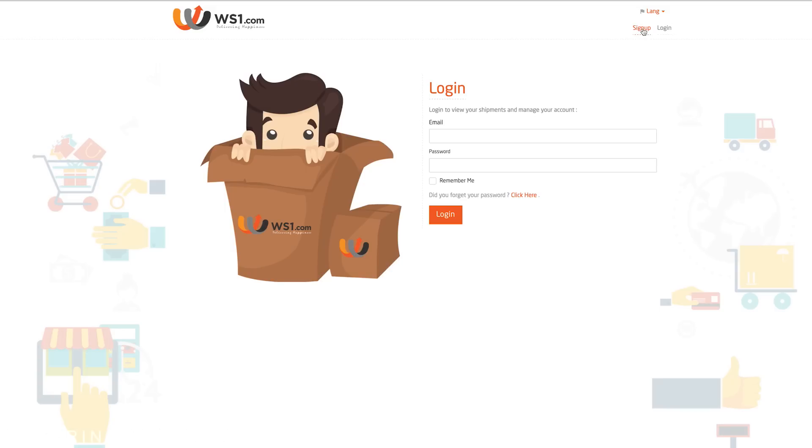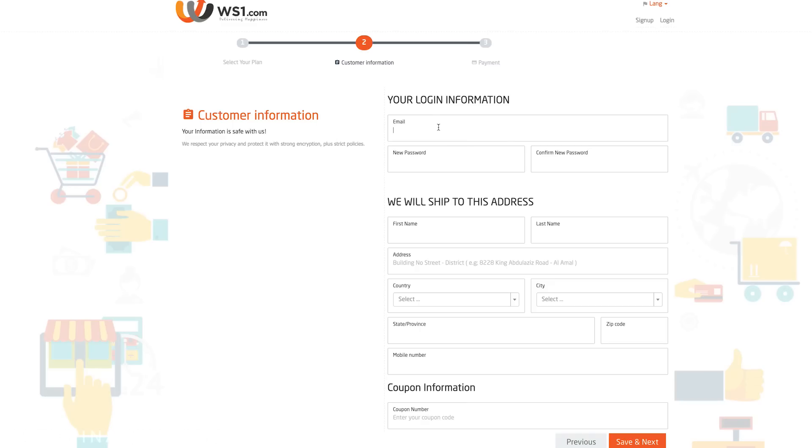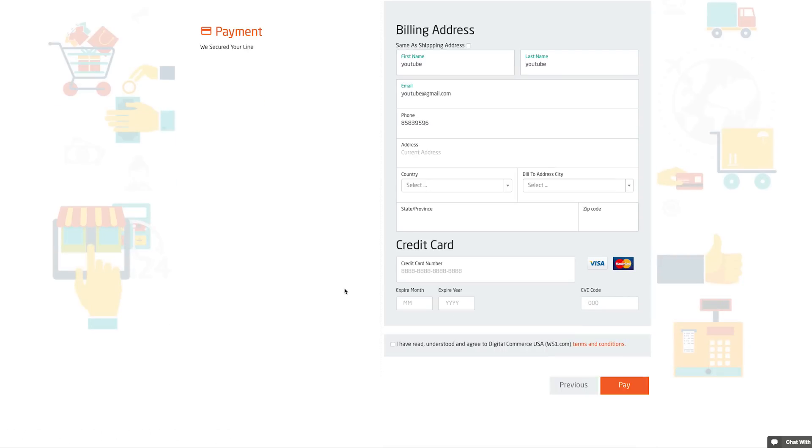You just go to the ws1.com website and click the little sign up button. Select your plan then hit next. Enter your customer information, save and next. Then your payment information, then scroll down and hit pay.